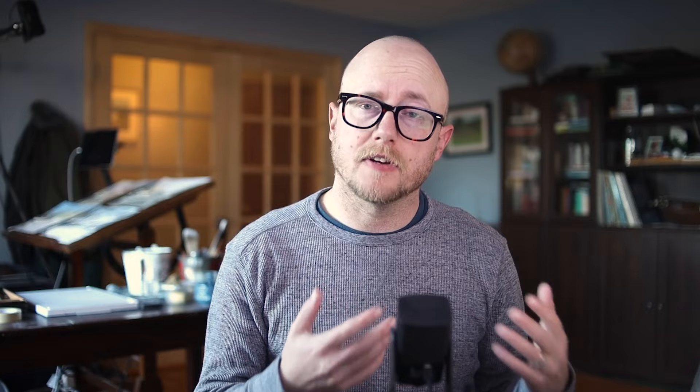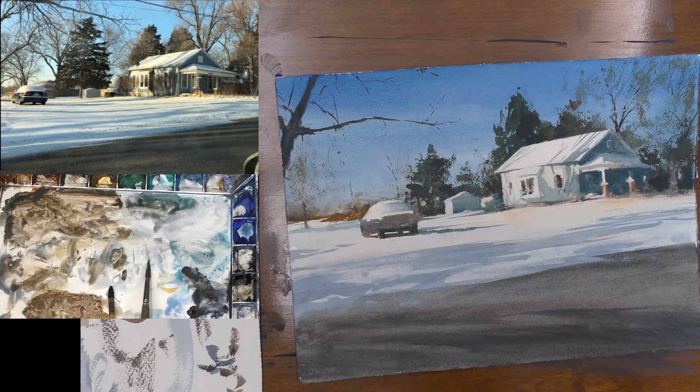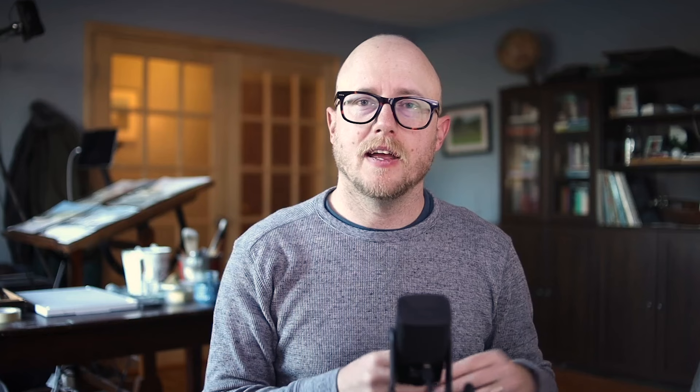Number three: step back often. So many times when we are painting, we are hovered right over our work and we are getting consumed with certain areas of the painting, but we are forgetting to look at how that area relates to the whole. Take a note card, put that next to your easel as a reminder that you need to step back and look at your whole scene. When we get hyper focused on certain areas and little marks, we forget to look at that whole picture and see how everything is relating to each other. Are the values working? Is the composition sound? Get in a habit of stepping back and observing the whole painting.